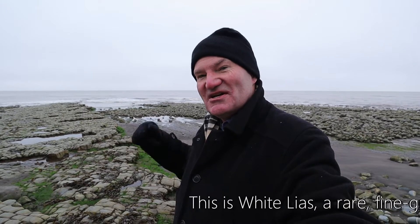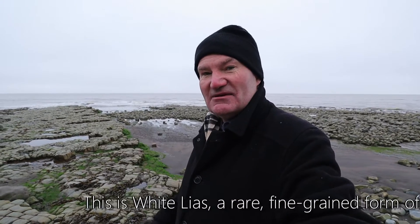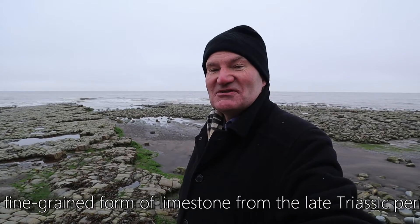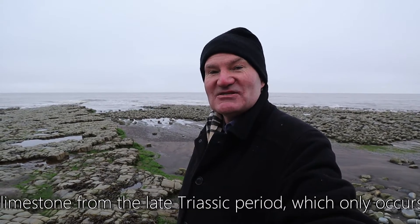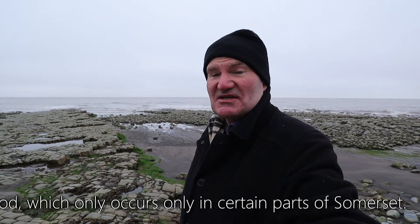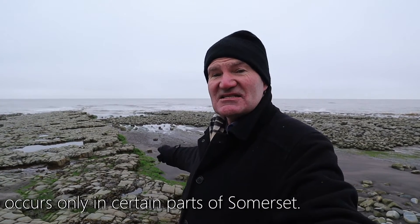We've come across limestone rock many times, particularly in the Cotswolds where it's an oolitic limestone and has that honey-coloured or yellowy, sometimes grey appearance. Here it looks entirely different, and this is where I need to do some more research — I'll put information in the description below. Many many years ago when I was doing my geography A-level, we stayed for two weeks at a place called Malham in Yorkshire, and there's a fabulous example of a limestone pavement there. This has similarities to that, though the colour of the rock is quite different.